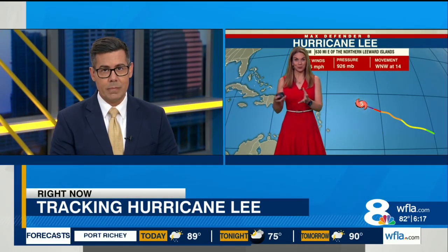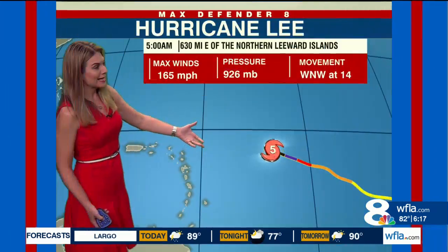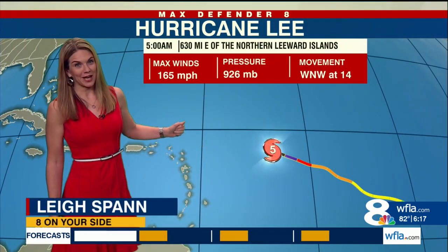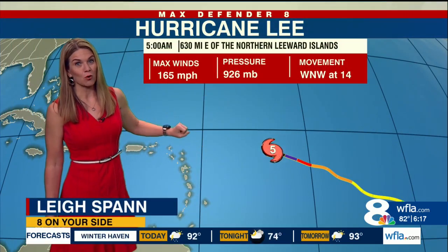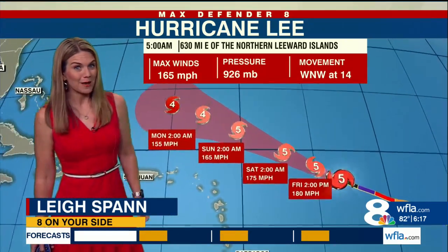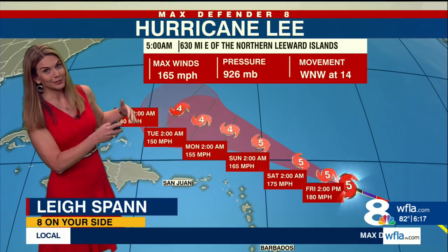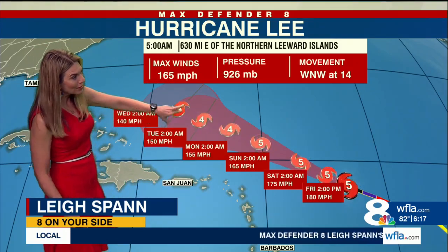That turn isn't really going to happen until the middle of next week, so you're going to hear about Hurricane Lee all through the weekend — and with good reason. It strengthened from a category 1 to a category 5 in just 24 hours. It's now moving west-northwest at 14 mph and could reach about 180 mile per hour winds before slowly nudging down to a category 4 by Wednesday of next week.